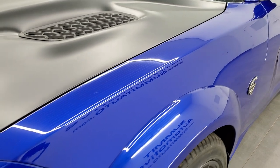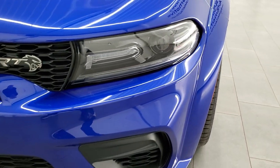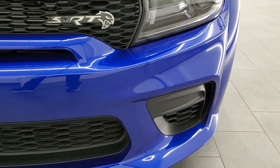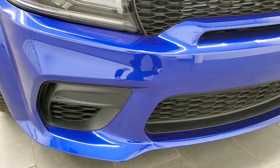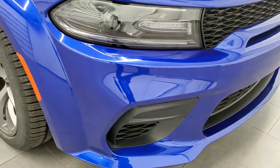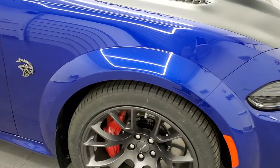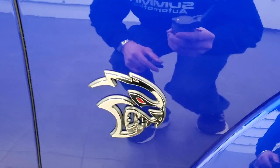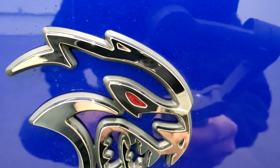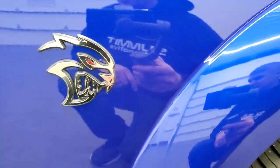That satin hood looks great. It has HID headlamps and LED running lights. I do want to show you the Hellcat logo here, because if you look closely it's got a little red eye on it. I'm assuming that only comes with the Red Eye package.